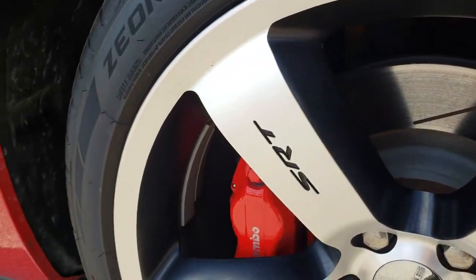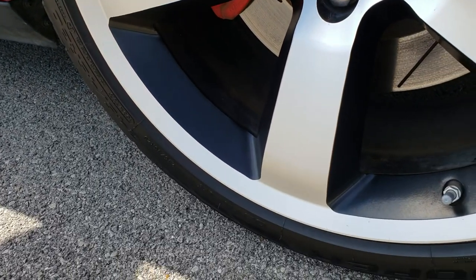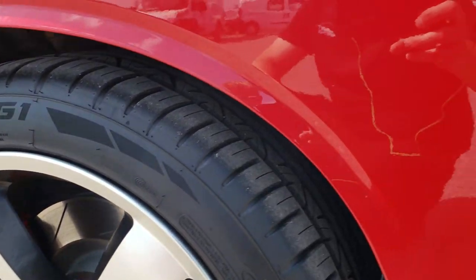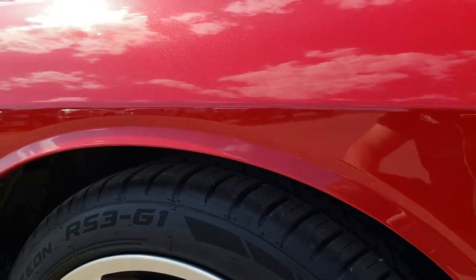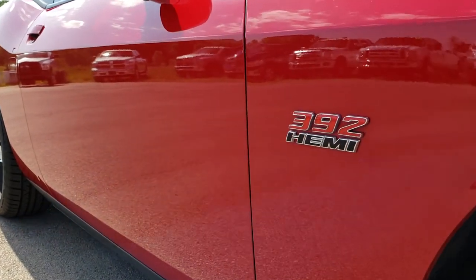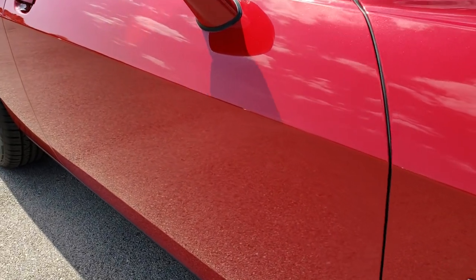The passenger side rim is in really nice shape as well, no major scuffs. And as you go down this side of the car you can see just how clean the body is, how reflective and mirror-like that paint is.